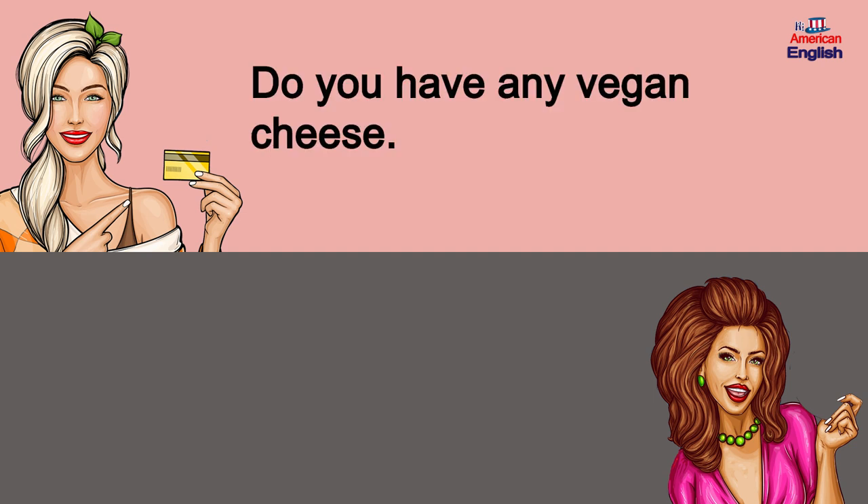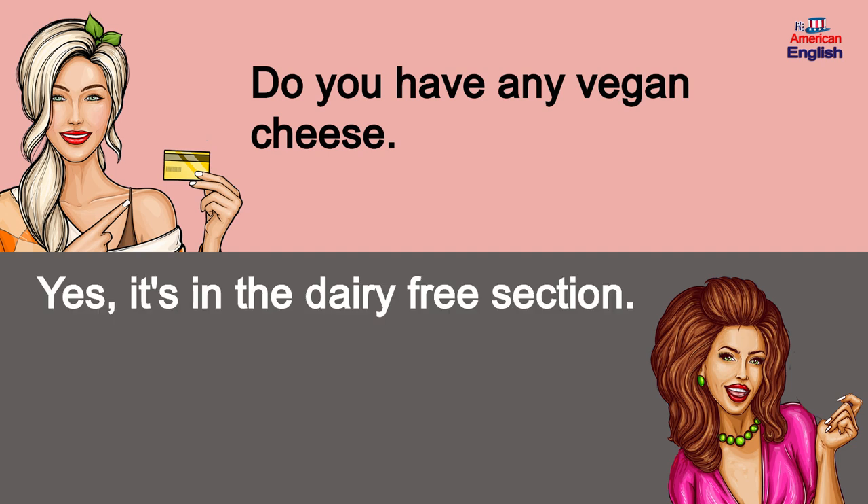Do you have any vegan cheese? Yes, it's in the dairy-free section.